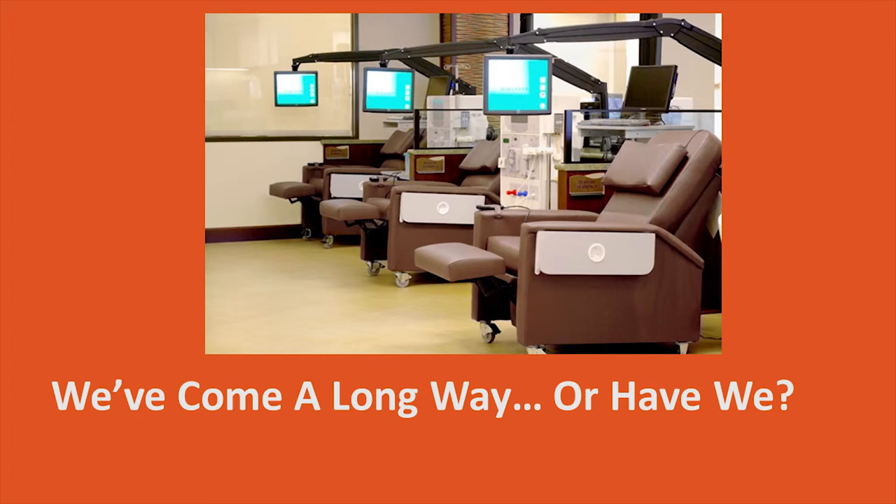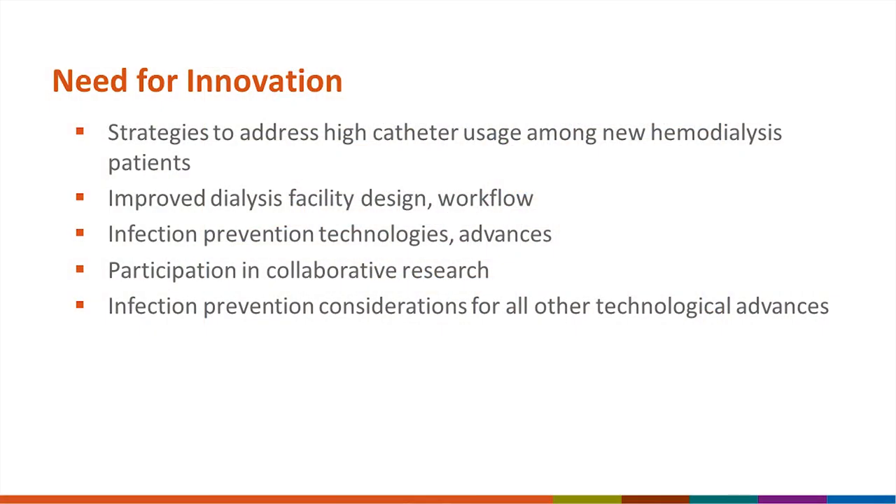Lastly, in dialysis — have we come a long way? I'm not so sure. The technological advances seem to be more in terms of flat panel TVs and laptops available for patients. In terms of how dialysis is actually performed, I don't think very much has changed. The shared dialysis setting that looks nice is, from an infection control standpoint, a major challenge — staff can move quickly between patients, which is convenient but makes it very difficult to prevent spread of pathogens from one patient to another.